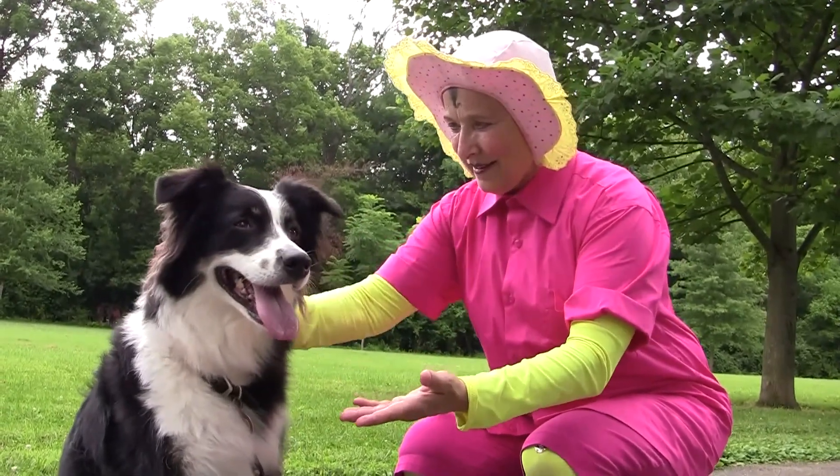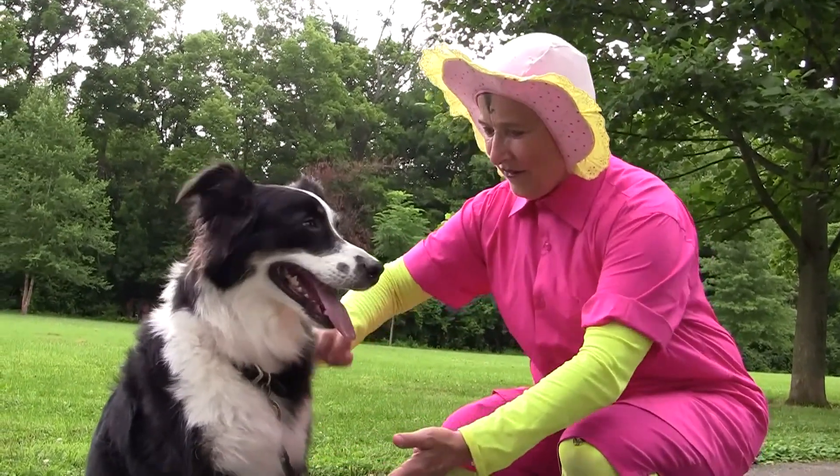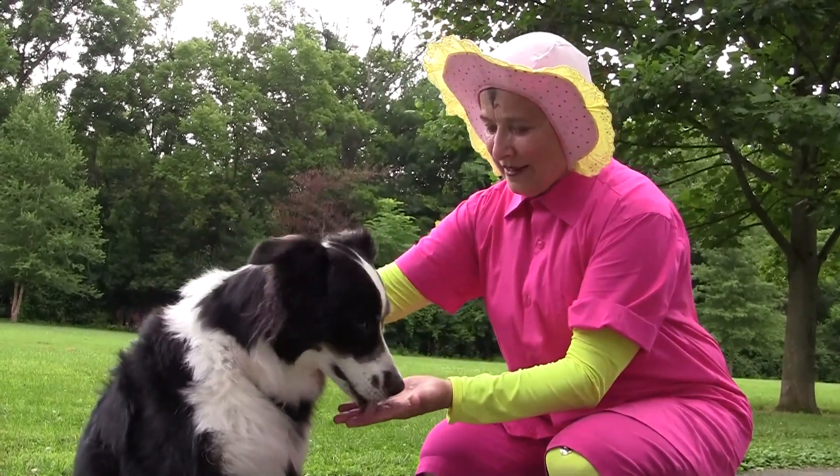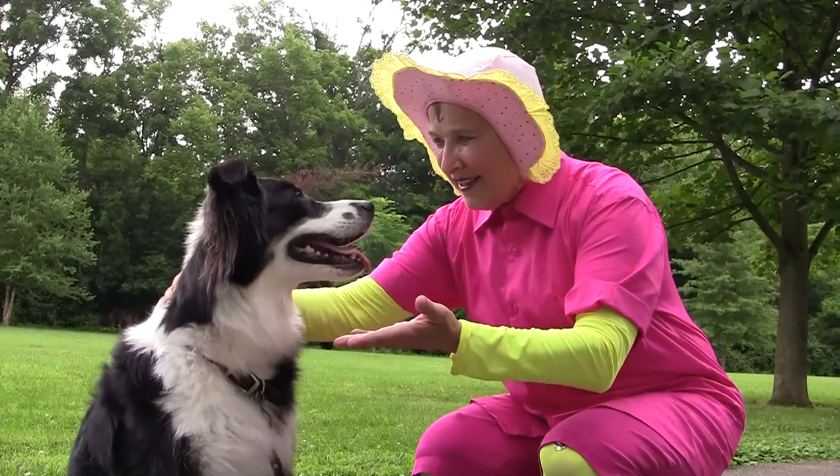As you get to know the dog, they will probably let you pet them on the head — that's because you've earned their trust. So the next time you want to meet a dog, do it the safe way, because that is the best way.